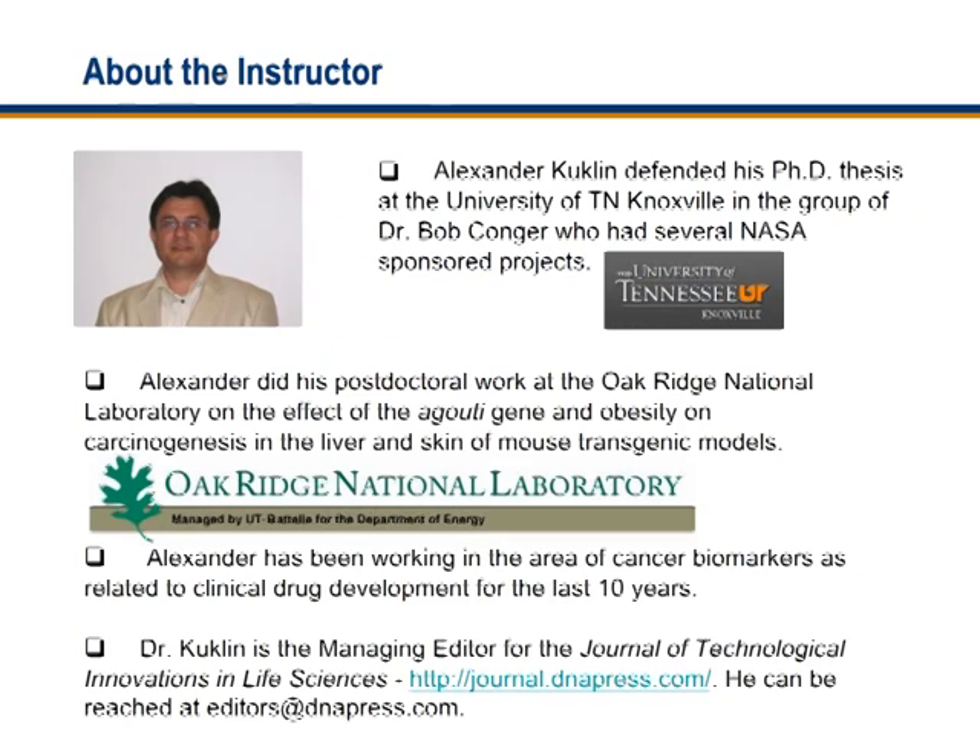After finishing my work at UT, I was accepted at the Oak Ridge National Laboratory as a postdoctoral fellow. I joined the group of Dr. Rick Wojcik, and I worked on the effect of the agouti gene and obesity on carcinogenesis in the liver and skin of mouse transgenic models. After finishing at Oak Ridge National Laboratory, I joined the biotech industry, and I have been working in the area of cancer biomarkers as related to clinical drug development for the last 10 years.